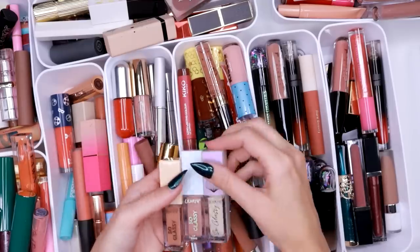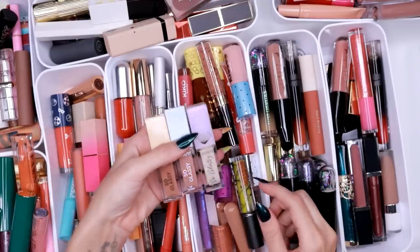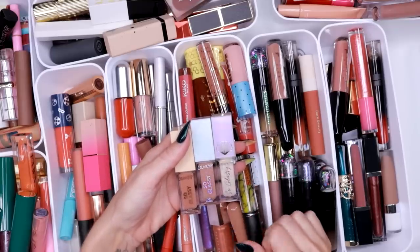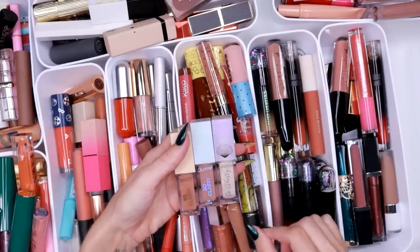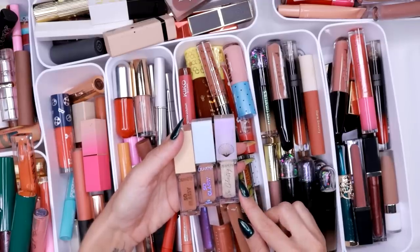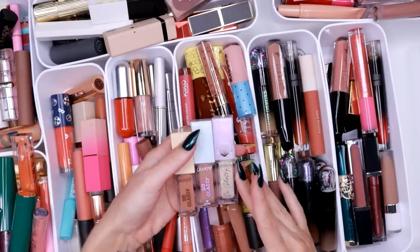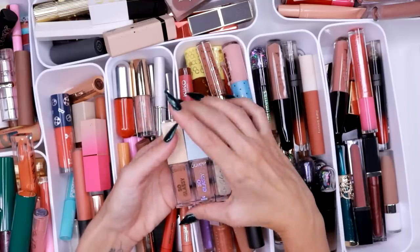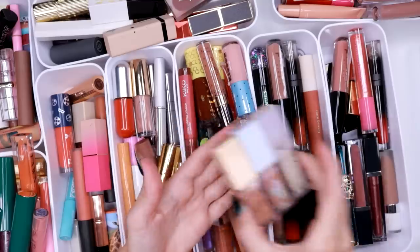I have some of these So Glassy lip glosses. The first time I tried these I hated them, but they have grown on me so much — in a way I didn't think. I've gone to really like them, so I'm actually going to keep these. And I apologize for giving them such a harsh review — they grew on me and I actually really like them. They are very glassy on the lips.